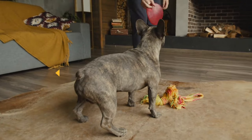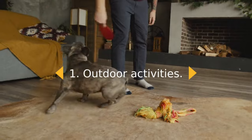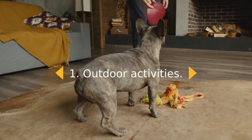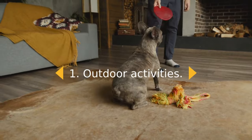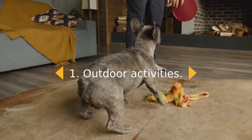1. Outdoor Activities. For some dogs, a simple walk around where you live is enough to use up that energy, while other dogs come home after a walk ready for more. If you like to run or are a cyclist and think your dog has the ability to keep up, take him with you on your daily run or bike ride.